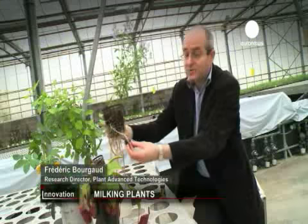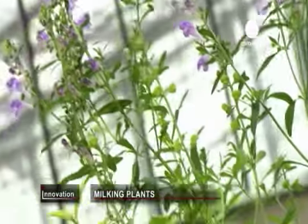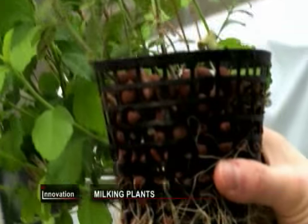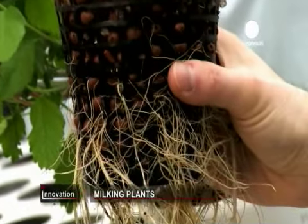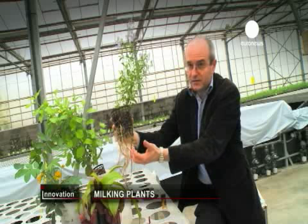The plants produce active substances in their roots naturally, that help them to defend themselves against aggressors in their environment. We dip the roots into a solvent, which allows the roots to become more permeable and bring out these high-value molecules.